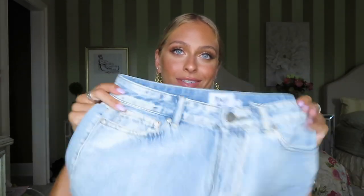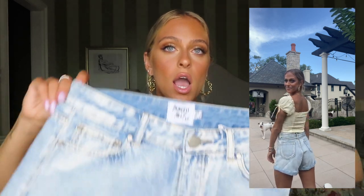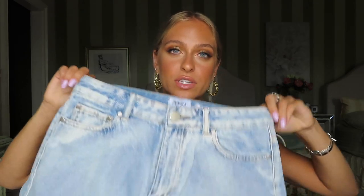Next I grabbed another denim piece — these are high-waisted jean shorts meant to be a more relaxed fit. They're super loose, not tight, and don't squeeze your butt or legs. They're loose, chill, and super comfortable. I got mine in a size 4, which is what I always get my denim in, but because these are a relaxed fit I definitely could have gone a size down. I would definitely wear a belt with these.